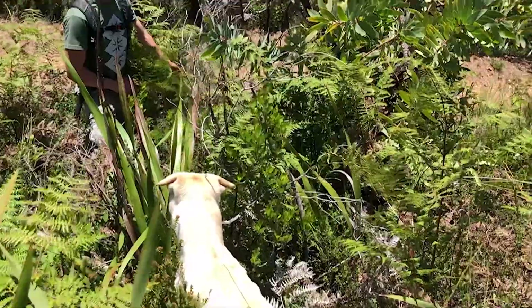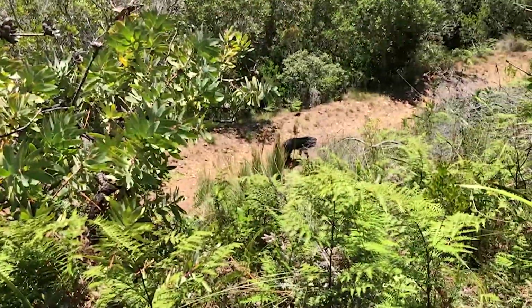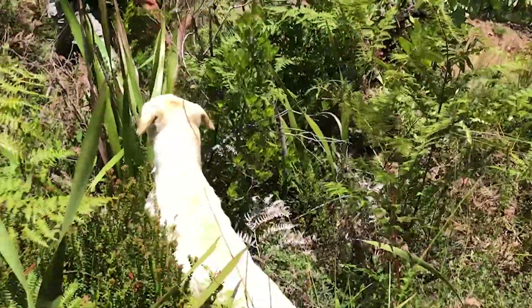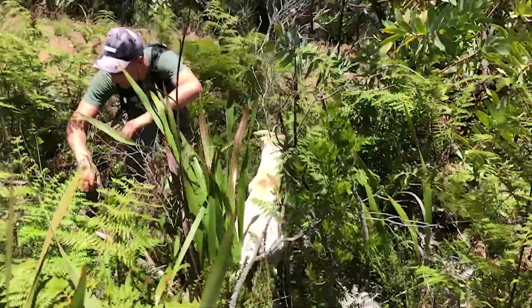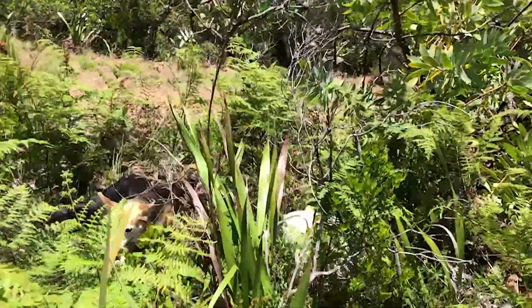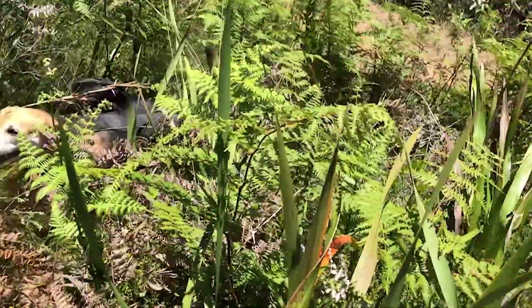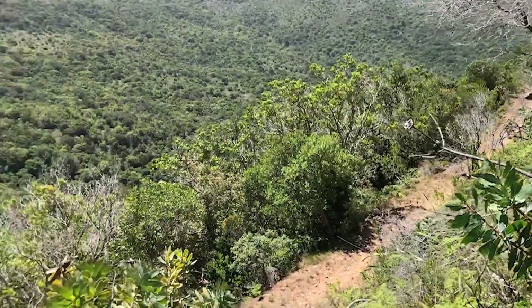So we're just trying to get the puppies up onto the mountain. Come here Spocky. You know what, we're going to keep walking and he should come up - that one never really has a problem, he's just lazy right now. He thinks he's going to go back down. We have all three other puppies.